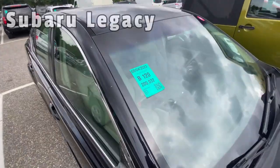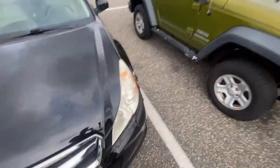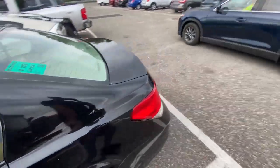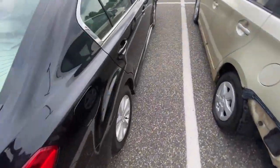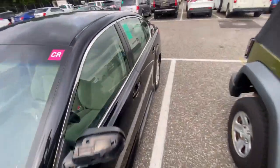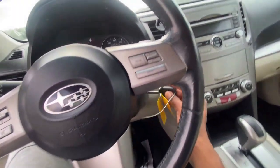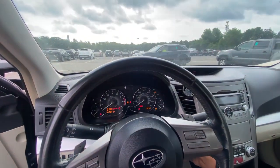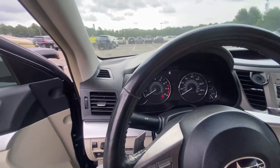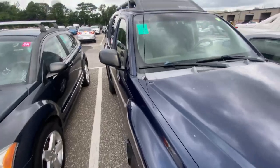Next is a 2010 Subaru Legacy. You can already see the side mirror is completely gone, and there's a good amount of body work needed overall, with scratches on the side too. Starting it up — it stinks bad, there's a nasty exhaust leak as well. Between the body damage and the exhaust leak, I'm good — moving on.